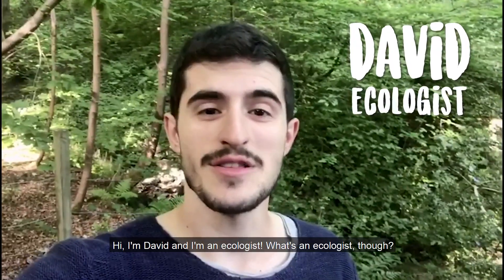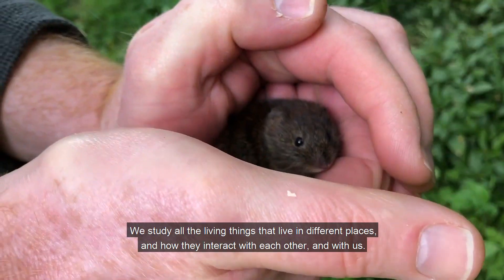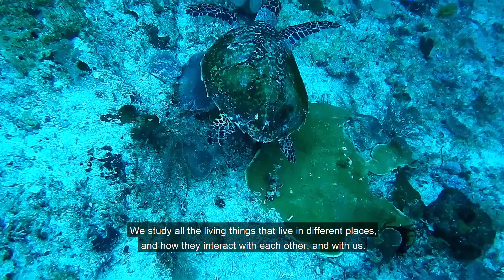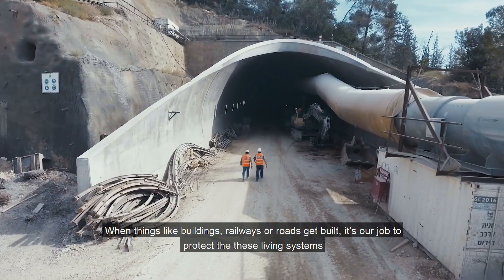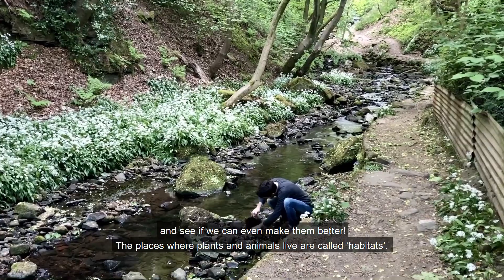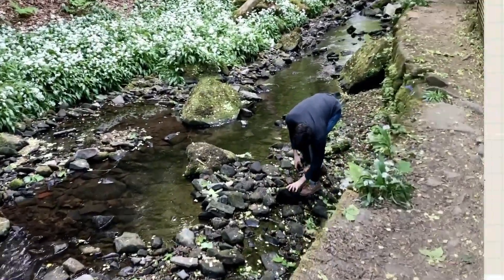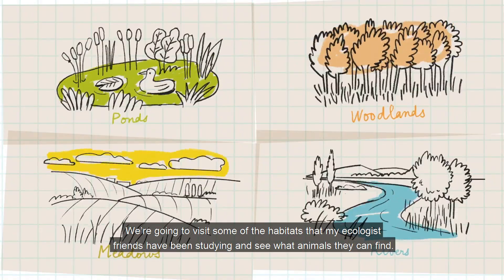Hi, I'm David and I'm an ecologist. What's an ecologist though? We study all the living things that live in different places and how they interact with each other and with us. When things like buildings, railways or roads get built, it's our job to protect these living systems and to see if we can even make them better. The places where plants and animals live are called habitats. We are going to visit some of the habitats that my ecologist friends have been studying and see what animals they can find.